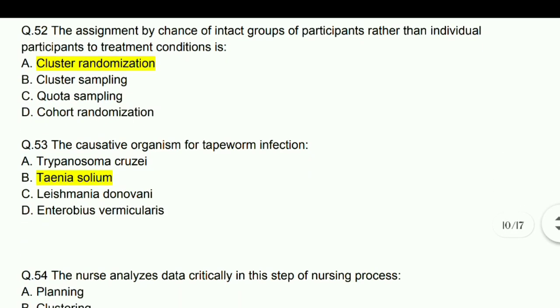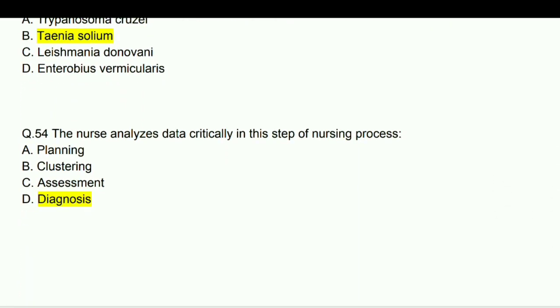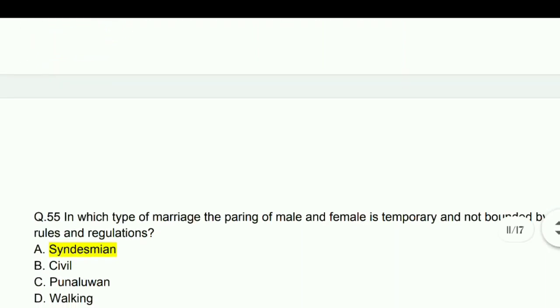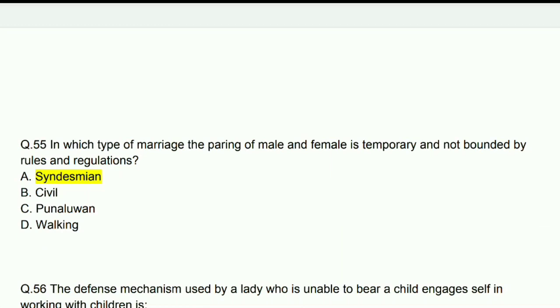The causative organism of tapeworm infection is Taenia solium. The nurse analyzes data critically in this step of the nursing process — that is diagnosis.